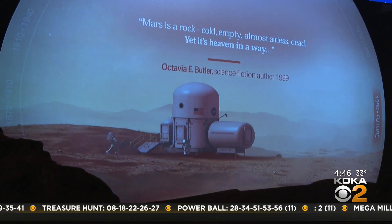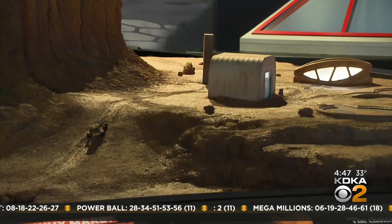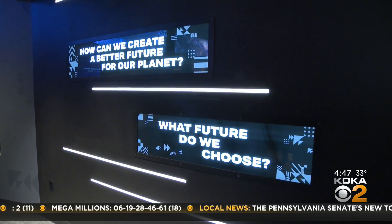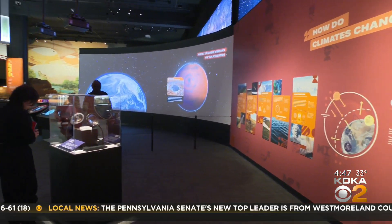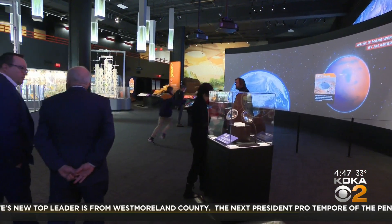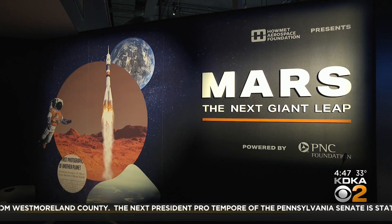Think about what it would be like to live on Mars. What kind of house? How do you grow food? And what future do we choose? Those are some of the many questions visitors are asked to ponder at the new exhibit at the Carnegie Science Center, Mars: The Next Giant Leap. The whole idea behind this exhibition is that we are looking at our life here on Earth through the lens of Mars.